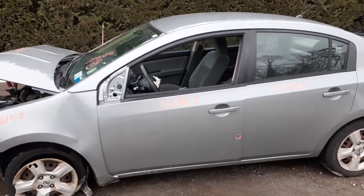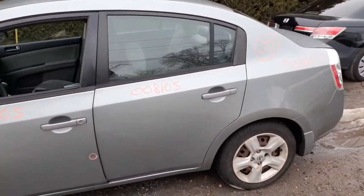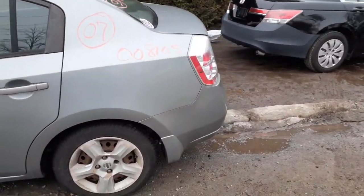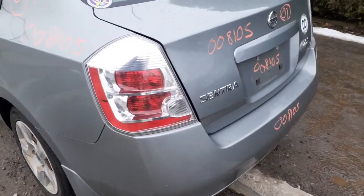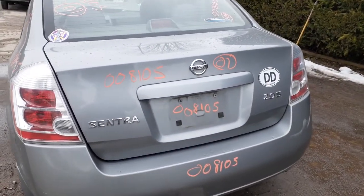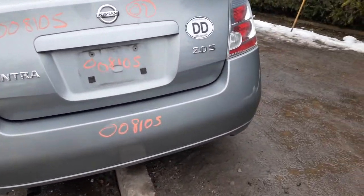There's your left front door, power window, power locks, got a ding or two in it. Left rear door, same thing — power window, power locks. You got a left rear quarter. You got a left rear taillight, decent shape. Your deck lid. There's your 2.0 S model. Rear bumper's nice and clean.